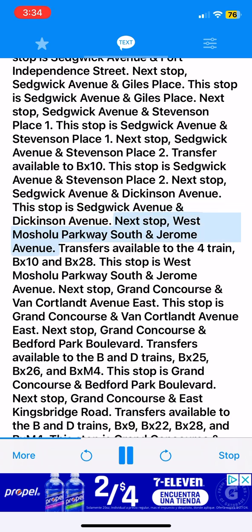Next stop, West Mashaloo Parkway South and Jerome Avenue. Transfers available to the Ford train, BX10 and BX28. This stop is West Mashaloo Parkway South and Jerome Avenue. Next stop, Grand Concourse and Van Cortland Avenue East. This stop is Grand Concourse and Van Cortland Avenue East.